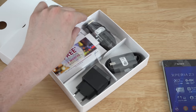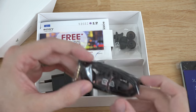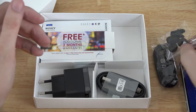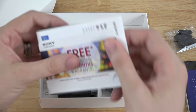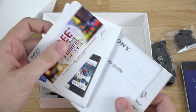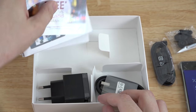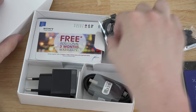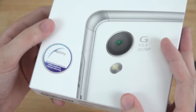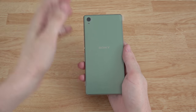In here you have the earphones, so it's pretty cool that it comes with some earphones, and then you have different sizes for different ear holes. Then a bunch of booklets and stuff. Now this does take a nano SIM, so I'm going to have to go to the AT&T store and get our micro SIM switched out to a nano — not the end of the world, I'm going to do that later today.